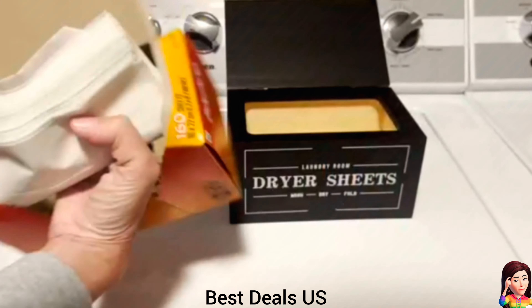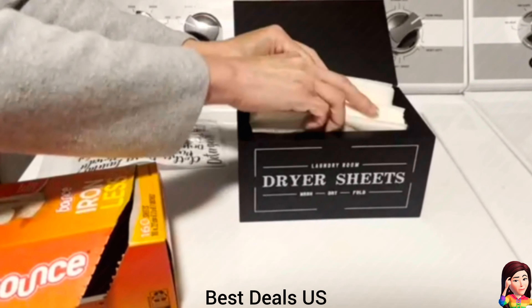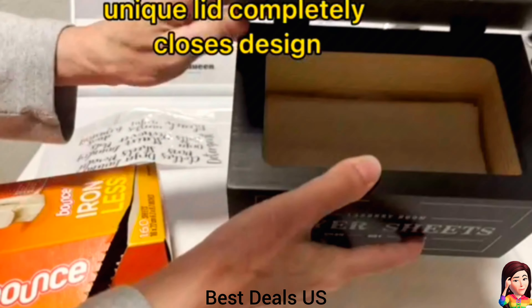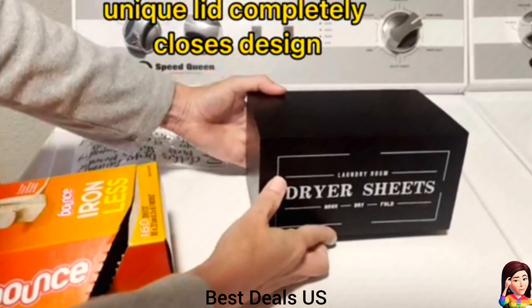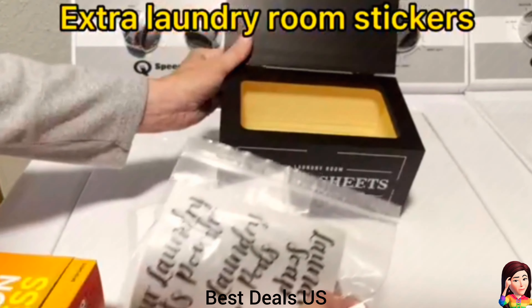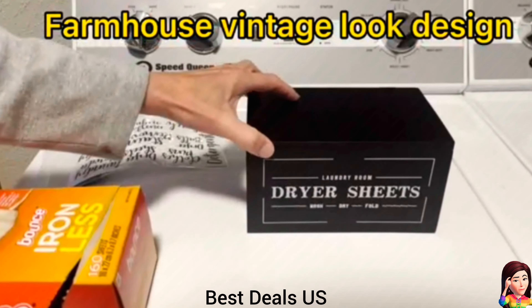12. Sheet holder. Can hold up to 180 dryer sheets. Fits almost a whole large box of fabric sheets and makes for easy access so you don't run out soon. Keeps sheets neat and stylish, coordinates with all your other decor and looks great. Product link is given in the twelfth link.